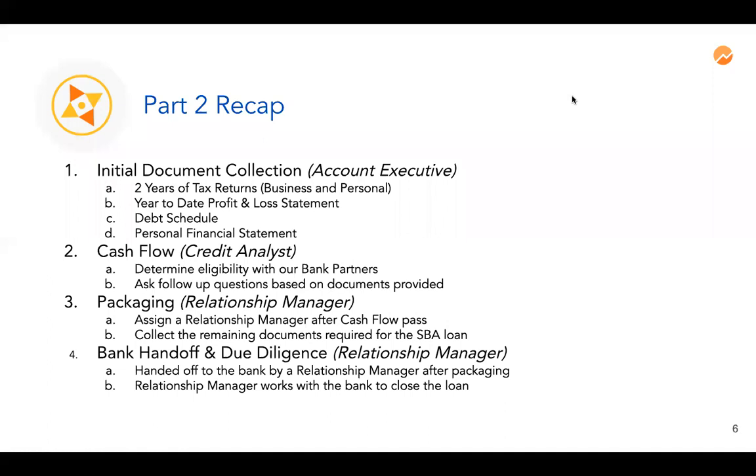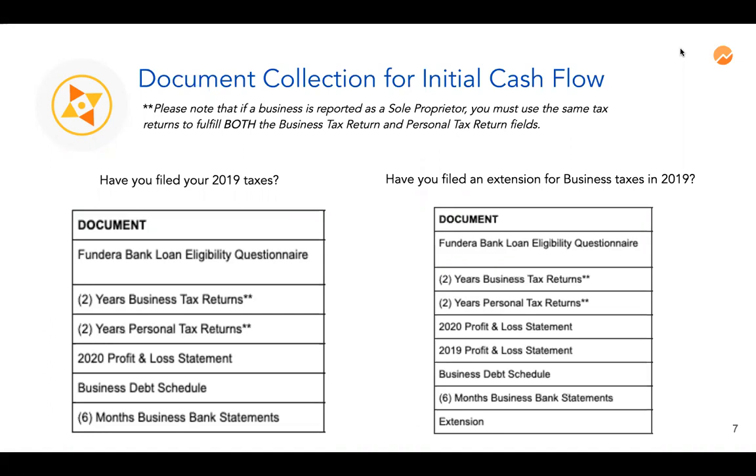A quick review of the document collection for initial cash flow analysis: it depends on whether you've filed your 2019 taxes. If you have filed your 2019 taxes, you need to provide an eligibility questionnaire, two years of business tax returns, two years of personal tax returns, a 2020 profit and loss statement, a business debt schedule, and six months of business bank statements.